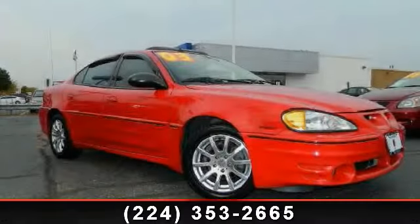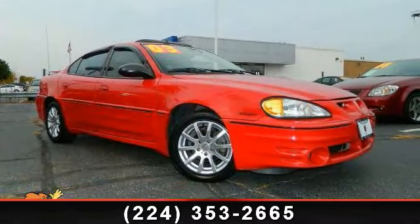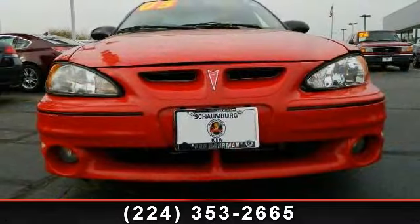Arrive in style with this 2003 Pontiac Grand Am. If you are looking for a first-rate auto, this one could be yours today.